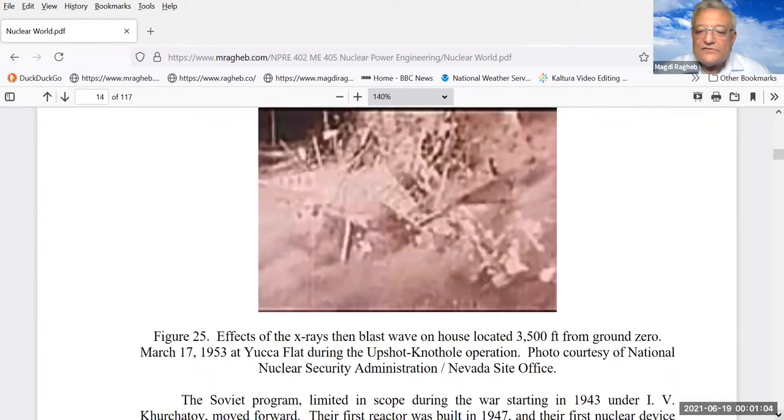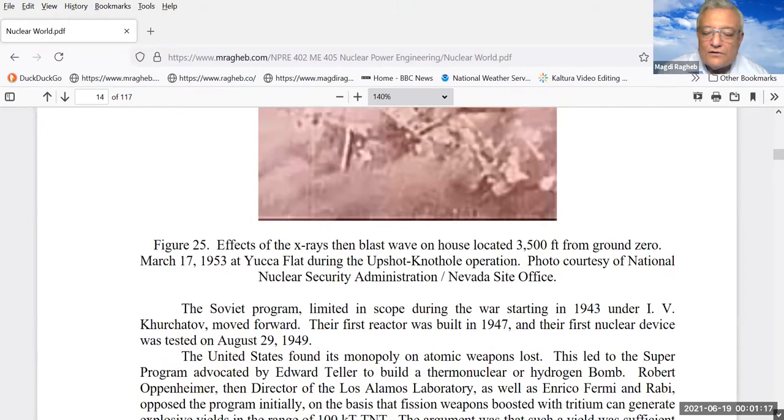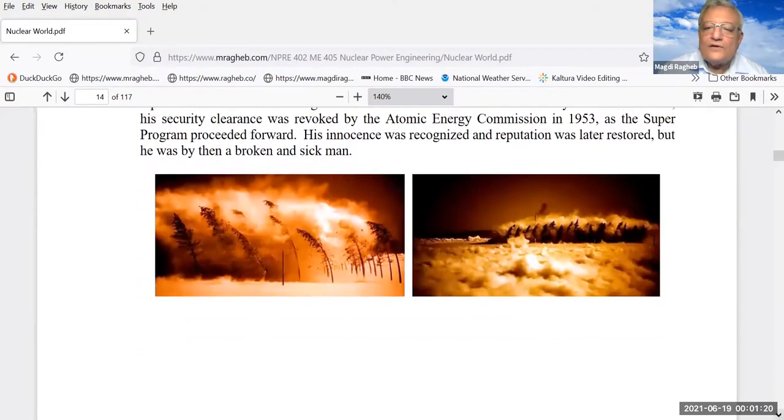This is about 3,500 feet from ground zero at Yucca Flats. They also planted a whole forest to test the blast wave effects — you can see the trees blown fully to the right by a shock wave, then to the left, and back again. A person standing in the way of the shock wave would be carried up in the air with the compression part, and then thrown back in the opposite direction by the tension part.